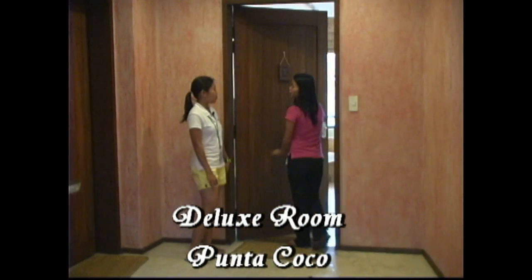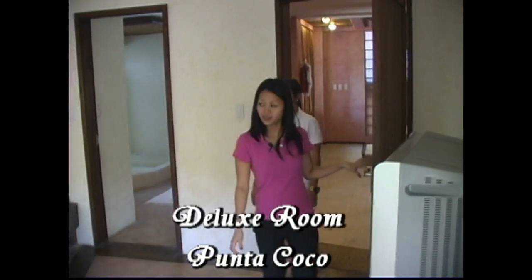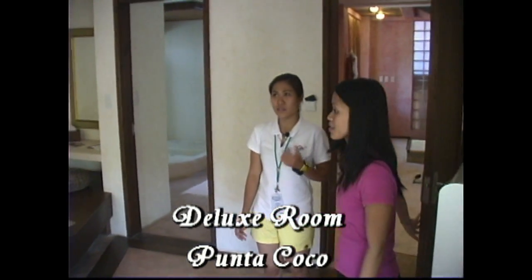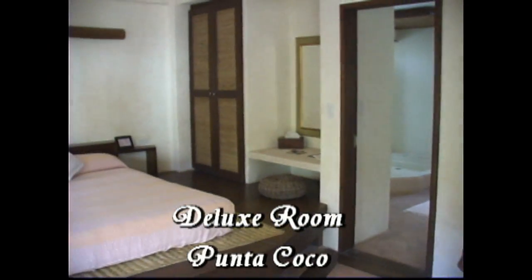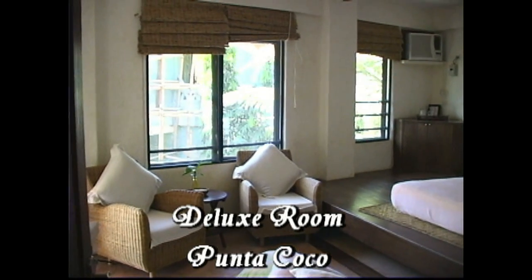Now we're going to enter the Punta Cucu, which is one of the deluxe rooms. Welcome to Punta Cucu. So it is a deluxe room. What are the amenities of the deluxe room? We have the air conditioning, hair dryer, and we have a mini bar too. And the sofa, like in the superior room.